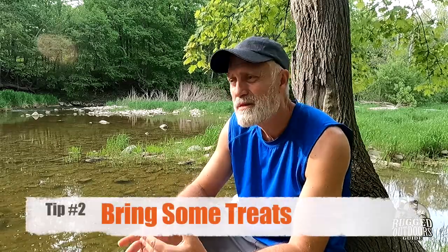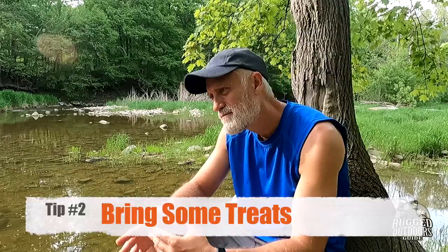The next tip would be to bring some treats along. Some of this might seem obvious, but you'd be surprised how many things get missed. Bring some treats to bribe or lure them into the canoe. It's also helpful to have their favorite stuffy toy or squeezy toy or whatever — it works like a treat, a lure to get them into the canoe and to show that it's not such a bad place to be.